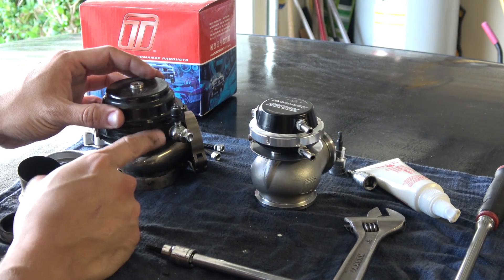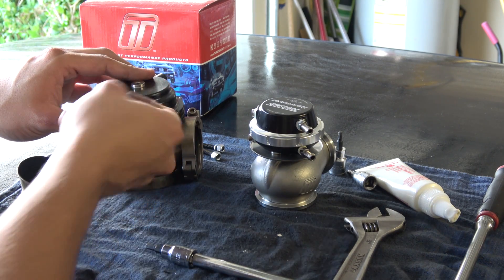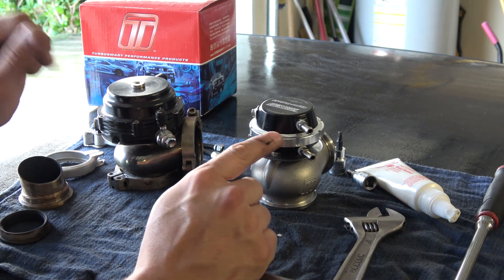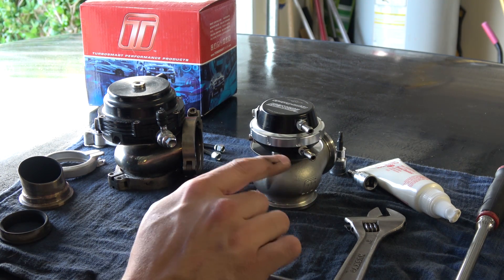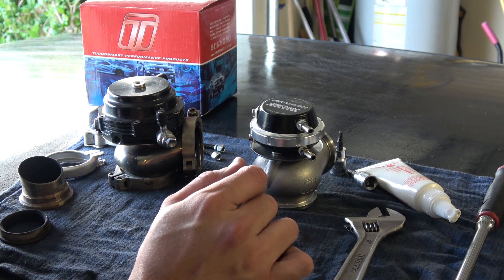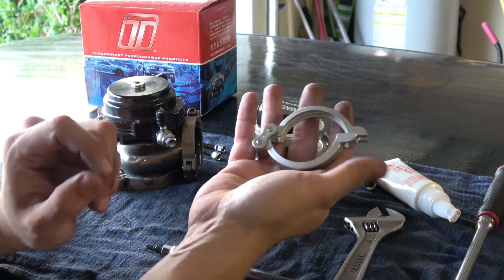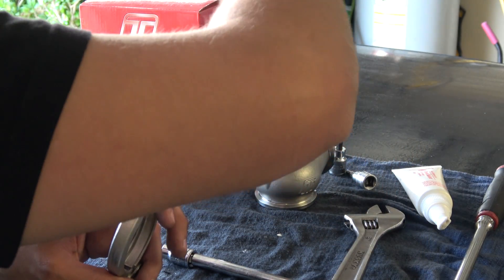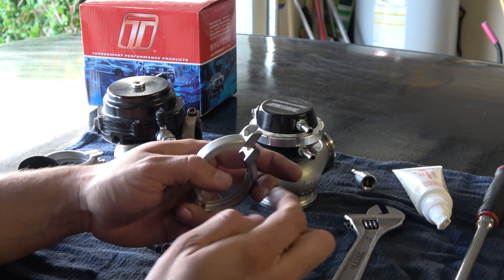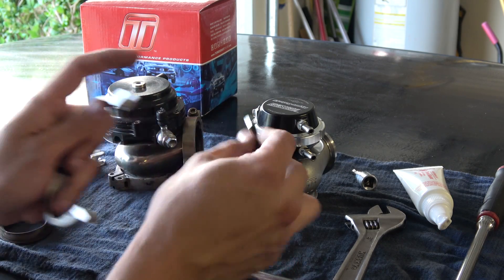One highlight I like from the Tial wastegate is that it has these Banjo style fittings. The Turbo Smart is a little bit simpler but uses NPT thread fittings — you have to use thread sealant and they're straight unless you get a push-on style fitting, which a lot of drag racing guys use but it's more expensive. I kind of like the flanges on the Turbo Smart more since they have a hexagonal part which holds the nut in place, so you don't have to use an Allen key and a wrench on the other side like you do on the Tial.